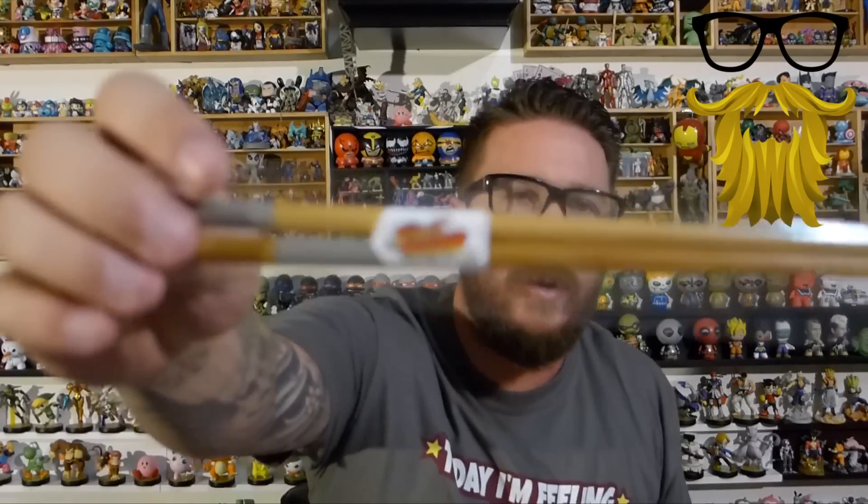We also got some chopsticks. I think this goes with our little sushi set. There's nothing really special about them — they have some little divots on the end, just a basic little half circle symbol. I don't think there's anything special other than the piece of paper that says Street Fighter. These are just chopsticks, I'm assuming they go with the set.